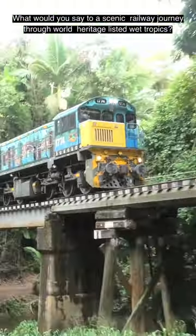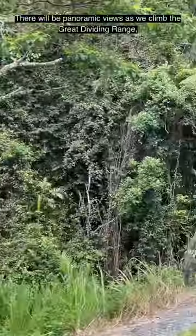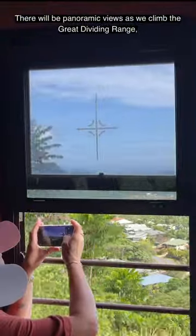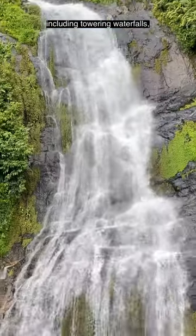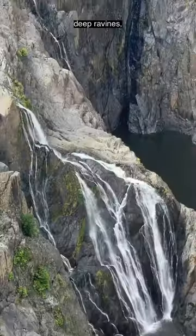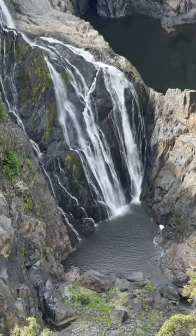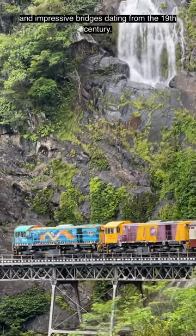What would you say to a scenic railway journey through World Heritage Listed Wet Tropics? There will be panoramic views as we climb the Great Dividing Range, including towering waterfalls, deep ravines and impressive bridges dating from the 19th century.